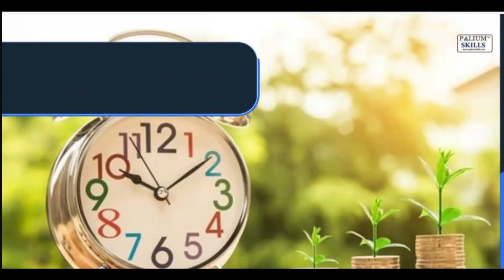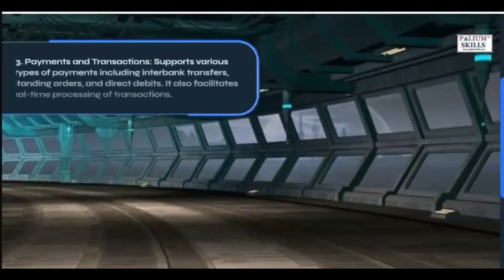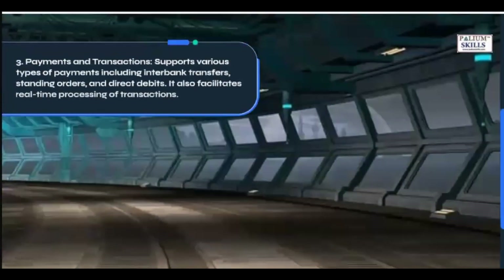3. Payments and Transactions: Supports various types of payments including interbank transfers, standing orders, and direct debits. It also facilitates real-time processing of transactions.